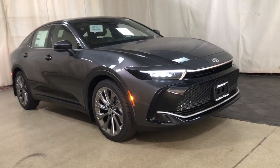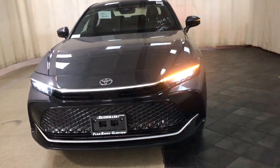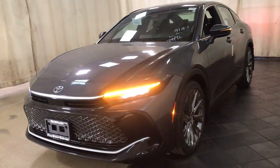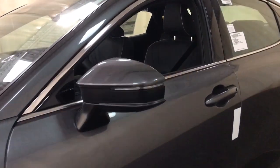Here's a stylish crown that delivers spacious comfort and impressive innovation. From its deluxe cabin to its suite of standard driver assist features, advanced infotainment, and all-wheel drive capability, this well-rounded hybrid is the full package.